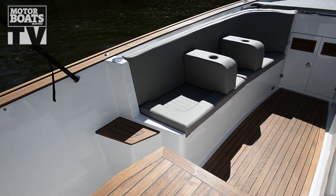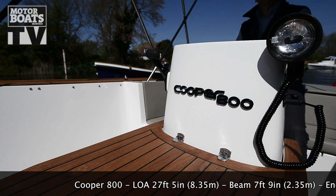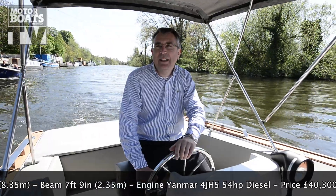What these boats are perfect for is this kind of day boating — big open cockpit, plenty of seating, perfect for pottering down the river. But actually they will put some pretty big engines in these. You can have up to 110 horsepower Yanmar, and that puts it well into planing speed if you want to tow a water skier.